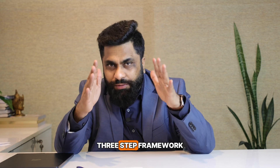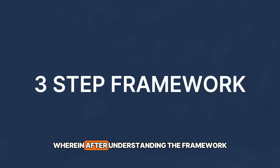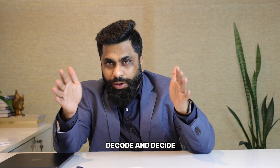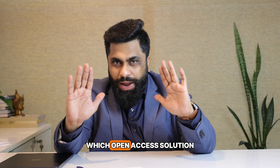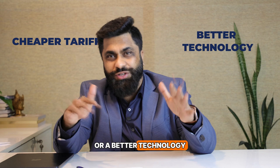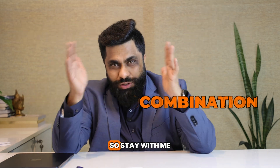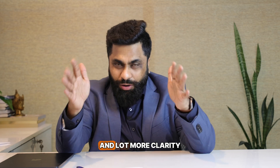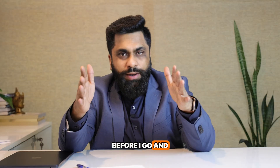In this video, I'm going to break down for you a three-step framework. After understanding and implementing these steps, you'll be able to decode and decide which open access solution makes sense — whether the cheaper tariff one, a better technology one, or a combination of both. Stay with me till the end of this video because you'll get a lot more value and clarity on which proposal to go for.